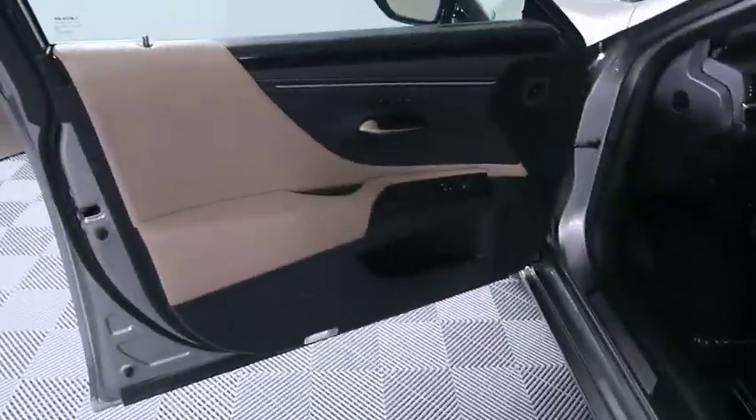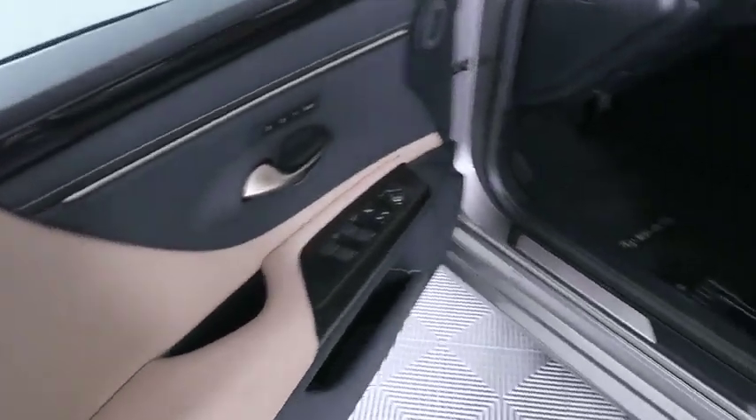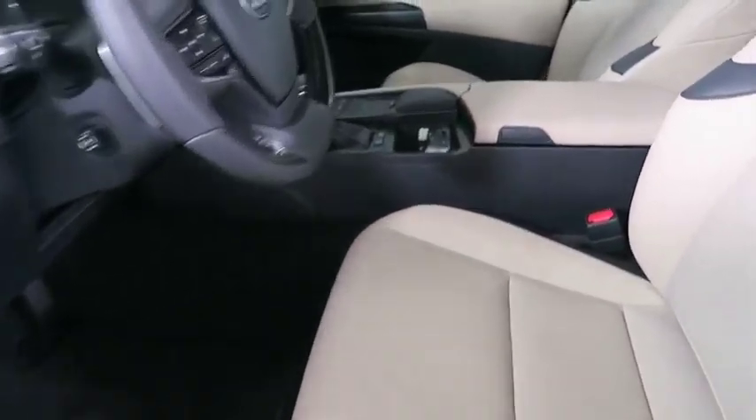Take this vehicle for a spin and see why so many shoppers are now proud owners. See you next week! Bye!